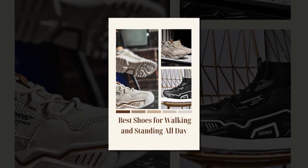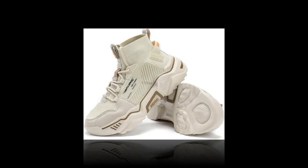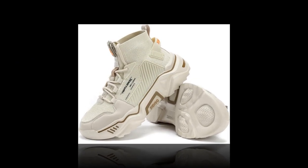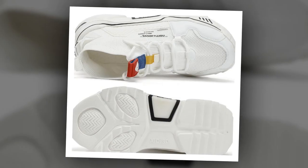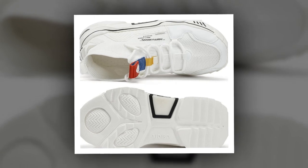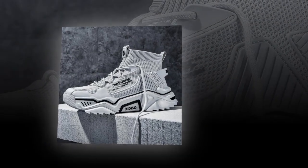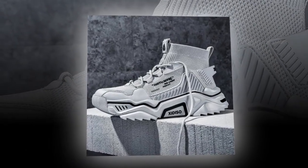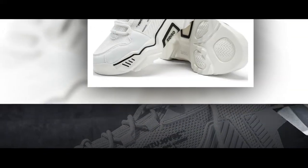So what do other people think of these shoes? With over 3,000 positive reviews on Amazon, it's safe to say Sanax has a lot of happy customers. People love the comfort, durability, and look of these shoes. Many users mention that they can wear them all day without feeling any discomfort, which speaks volumes about their quality.